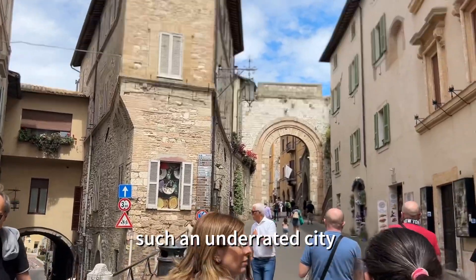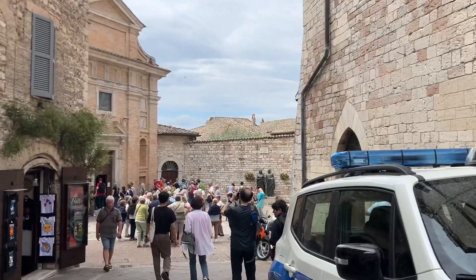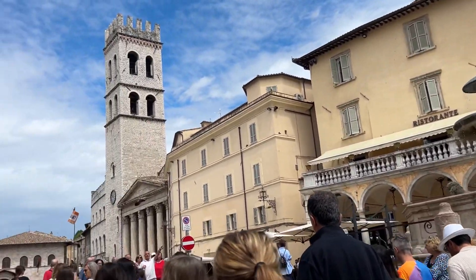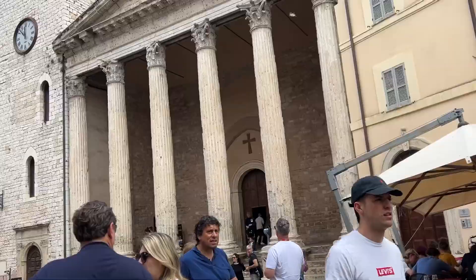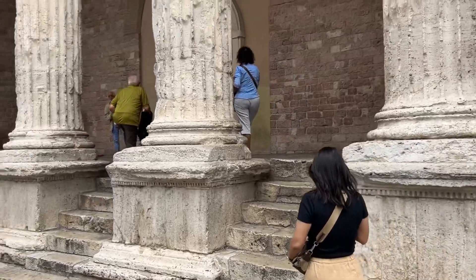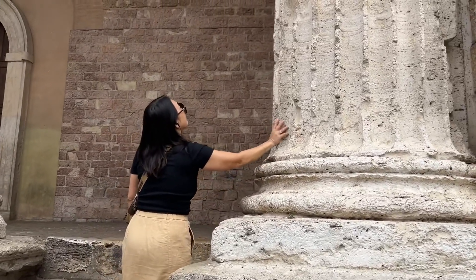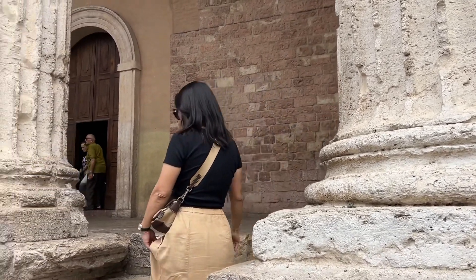This place is beautiful. More than 2,000 years old — my mom wants to touch everything. She's having a one-to-one moment.